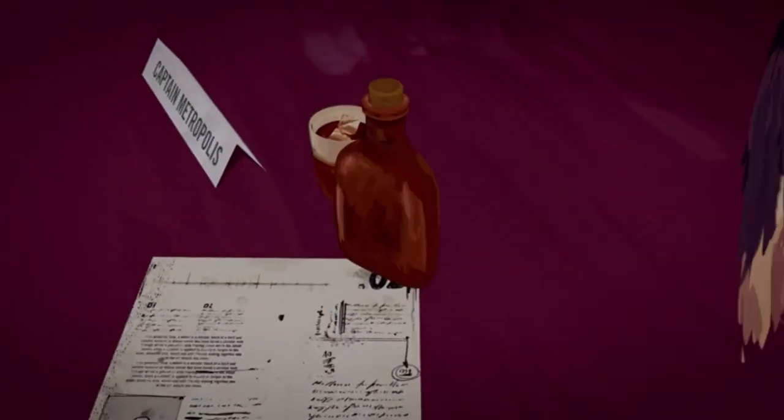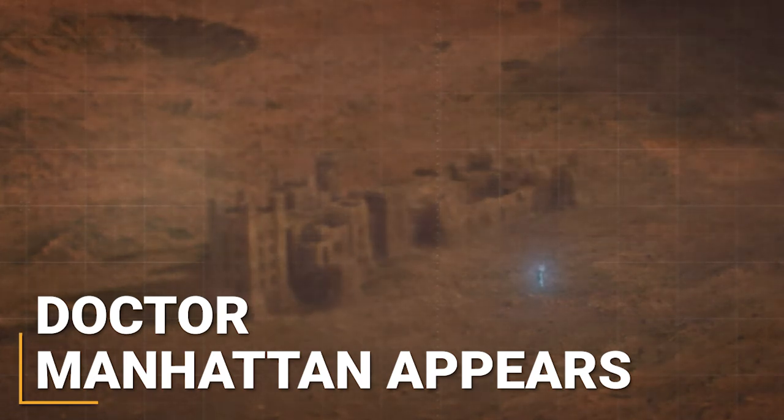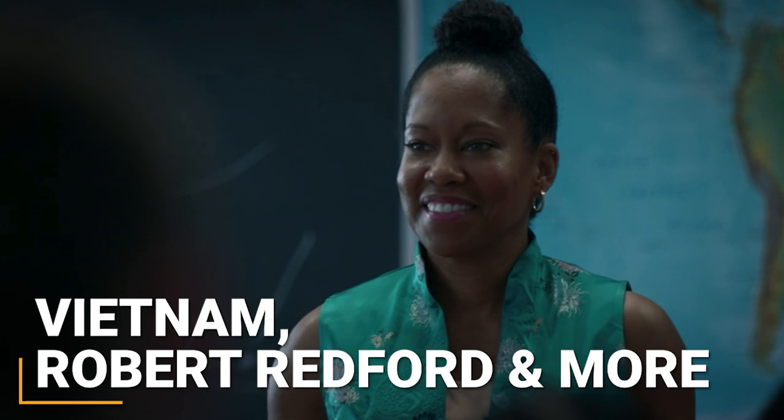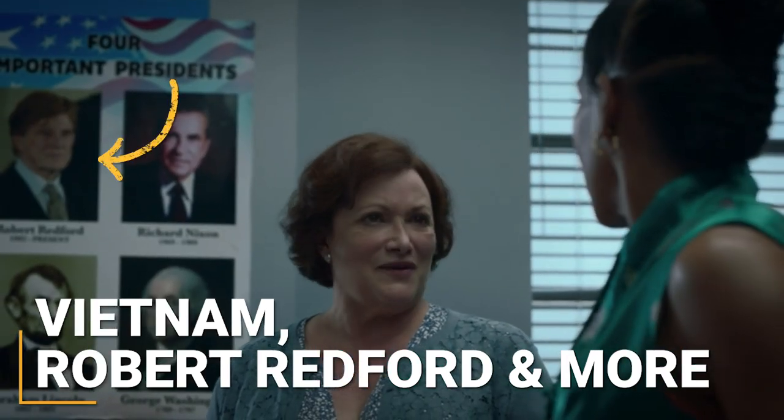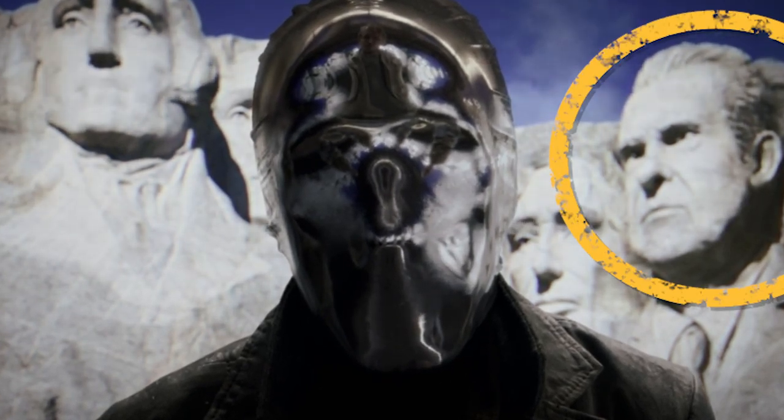We're all still dying to see which characters from the original story will show up, and thankfully it didn't take long for the series premiere to show us that Dr. Manhattan is still alive and still on Mars for the past 30-plus years. The show also quickly confirms that Vietnam is still the 51st state in the U.S., and that Robert Redford is in fact still the president, with his predecessor Nixon now a part of Mount Rushmore.